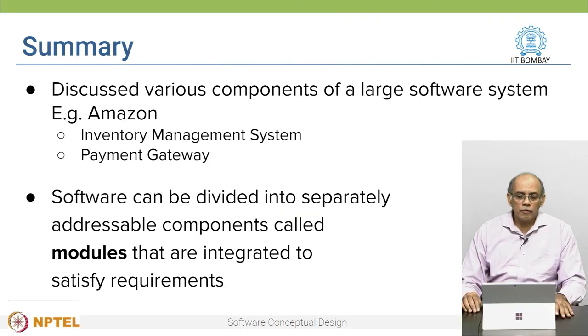In this video, we discussed various components of a large software system — for example, the inventory management system, the payment gateway, and so on. It's important for us to think in terms of components. Software can typically be divided into several addressable components called modules, which are all integrated to satisfy the overall requirements.